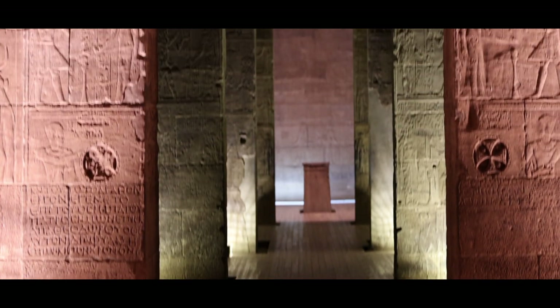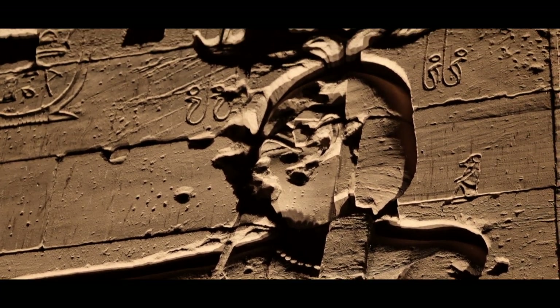The sites of Abu Simbel and the Philae Temple complex are two Egyptian engineering marvels of antiquity. More than 100 miles apart, both historic sites were threatened by the flooding from the rising waters of the Nile. In order to save these ancient monuments, both were moved piece by piece, stone by stone, to higher ground.